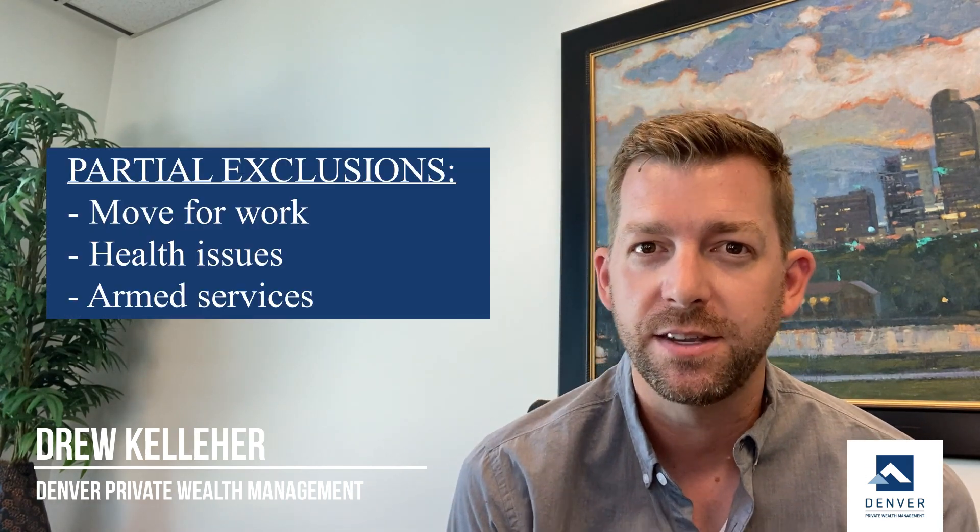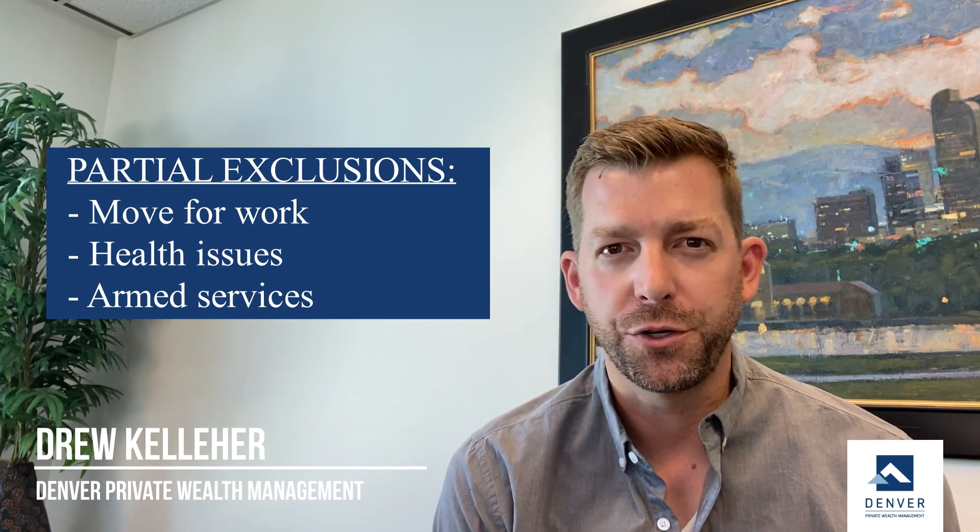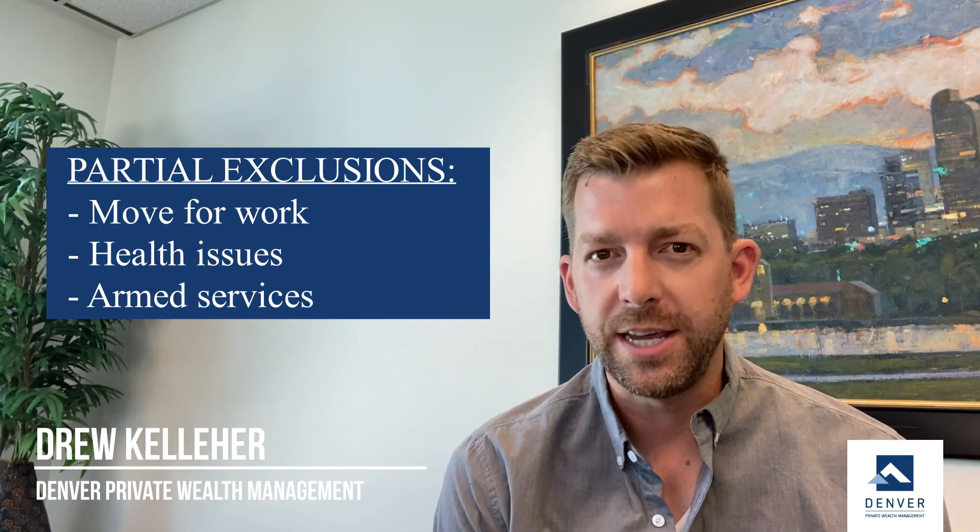A few things to be aware of: there are partial exclusions available. For example, if you need to move for work-related reasons, for health reasons, or armed services, there are some partial exclusions that you can see.